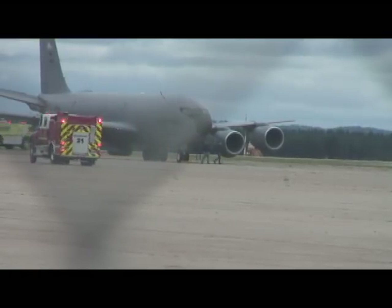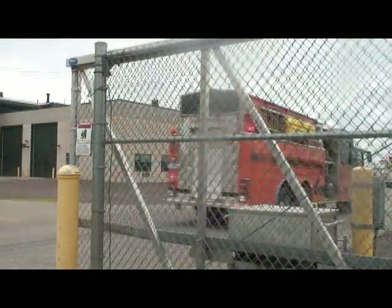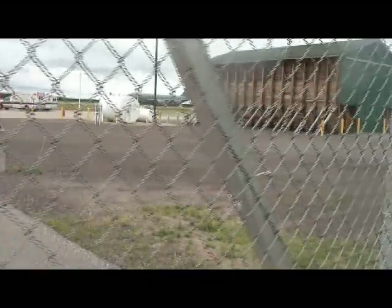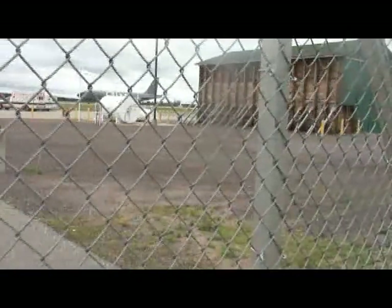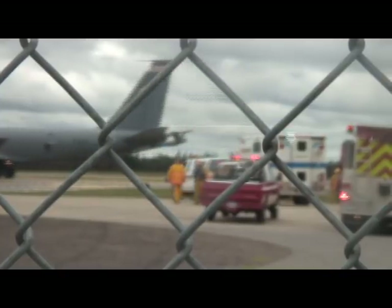35,000 pounds, which is about 6,000 gallons. Emergency officials from across Marquette County responded to the plane's call for help, fearing it might crash while landing, which would have been catastrophic. If it would have went down, there were three crew members on board, and with 6,000 gallons of fuel, that probably would have been a real big explosion. So it's a good thing that everything went according to plan.